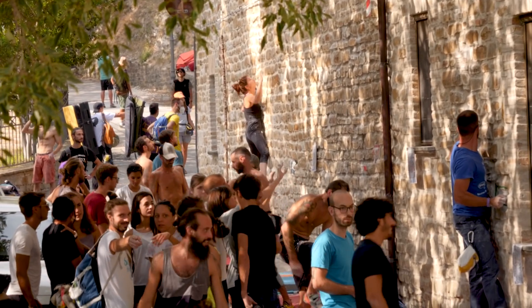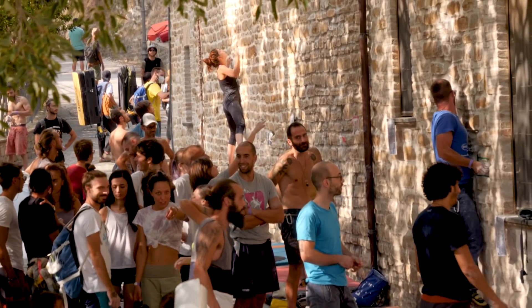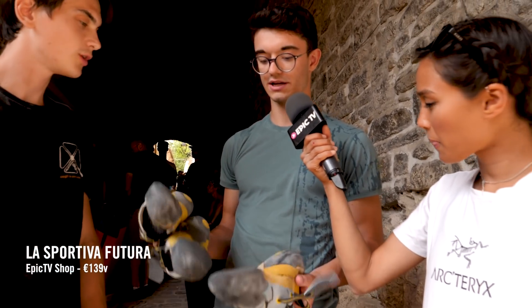We're in a tunnel and we found these two gentlemen. Where are you from? From Cuneo and Saluzzo, near Cuneo. Which shoes did you bring with you to this event? The La Sportiva Solution and the Futura. These are a little different — the Solutions are good for small and tiny crimps while the Futura is good for slabs and holes.